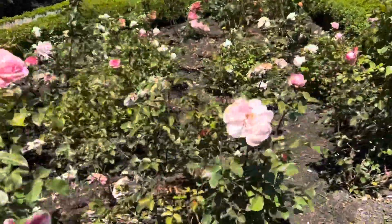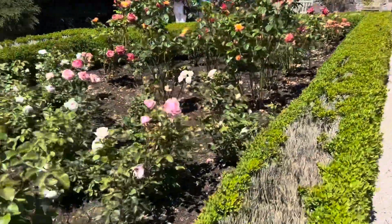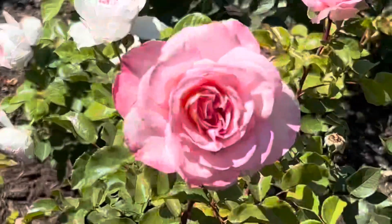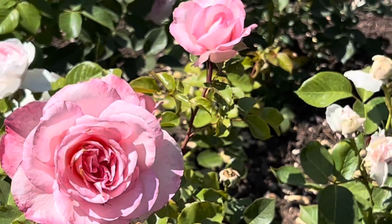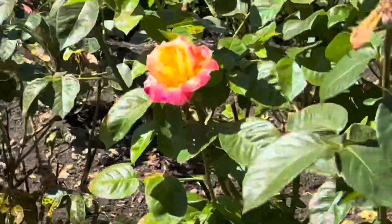The rose garden was my favorite, but the poor things — it was so hot, they were getting scorched. Nonetheless, still very pretty to see. We had a great trip and I highly recommend beautiful British Columbia here in Canada.